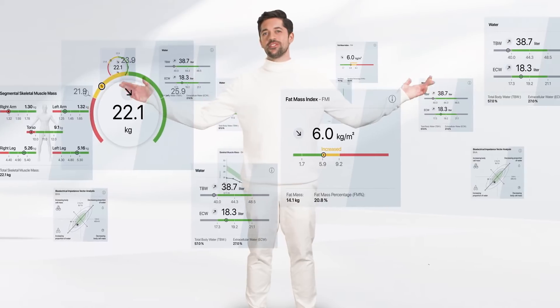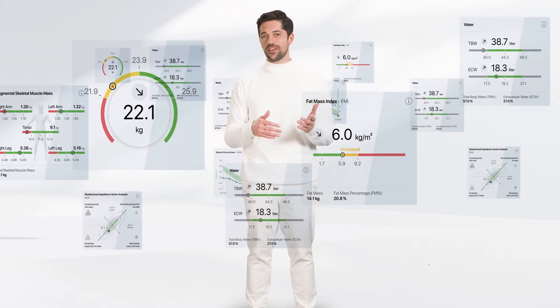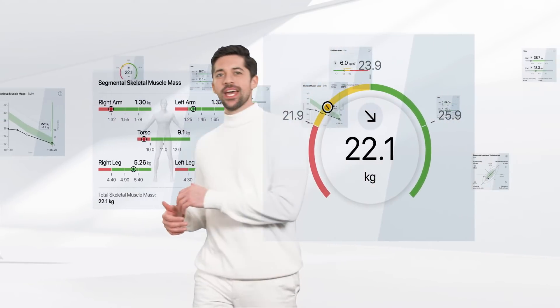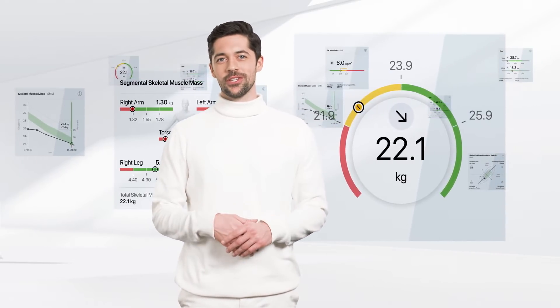Behind each of these parameters is a validation study against the respective gold standard. The results have been published in relevant journals. Take muscle mass, for example — it was compared to a full-body MRI and showed a 97% correlation.